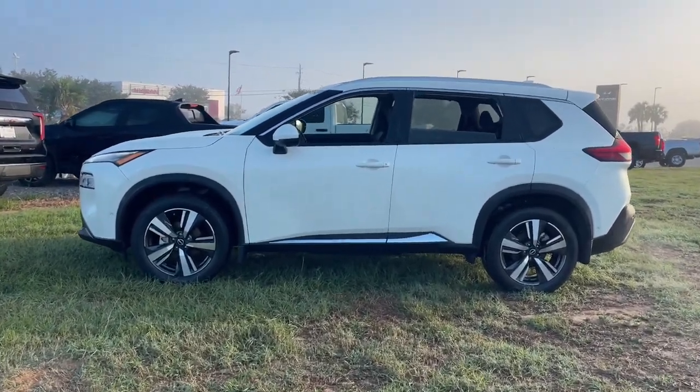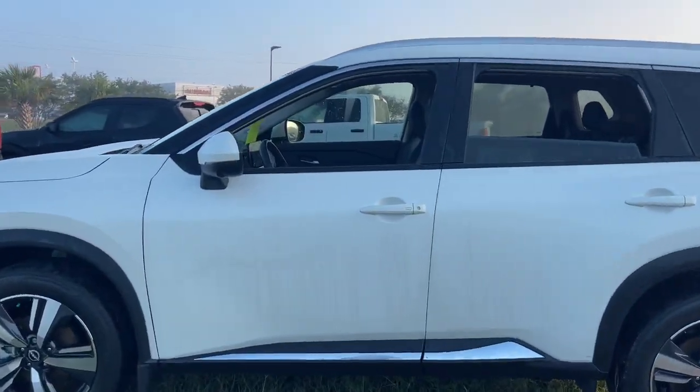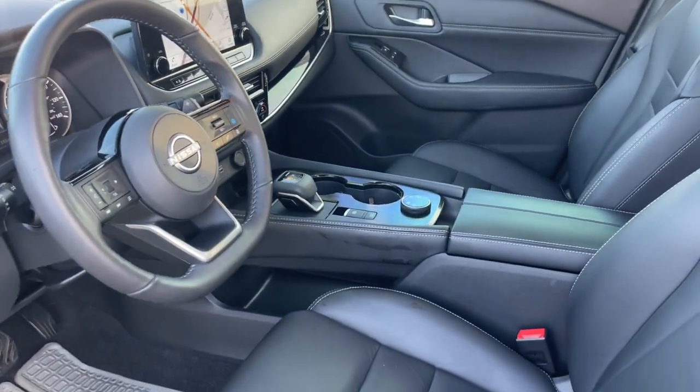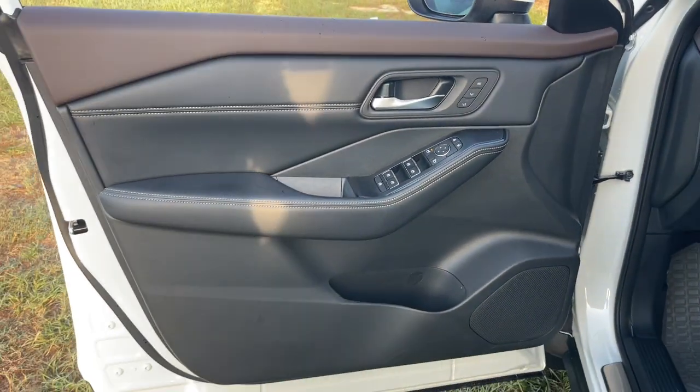The handsome, family-friendly compact SUV offers standard driver-assist safety features and a smooth, responsive ride. Comfortable and capable, this sporty four-door hatchback brings confidence along on every journey.